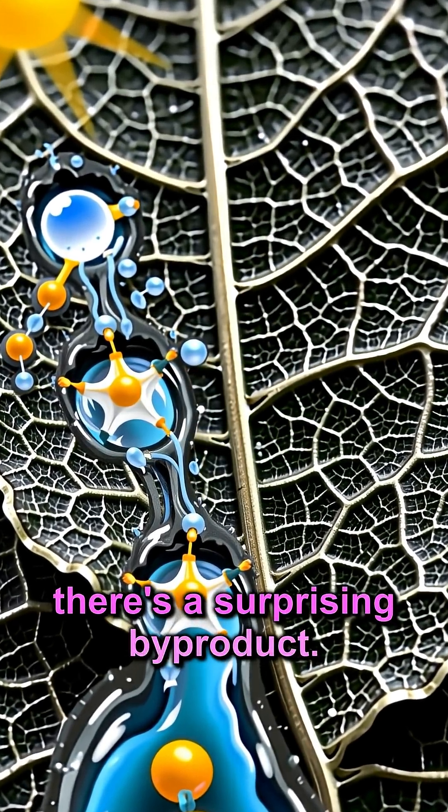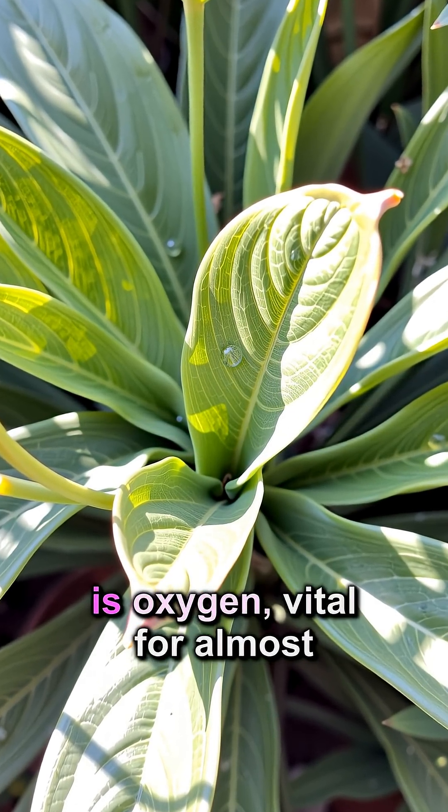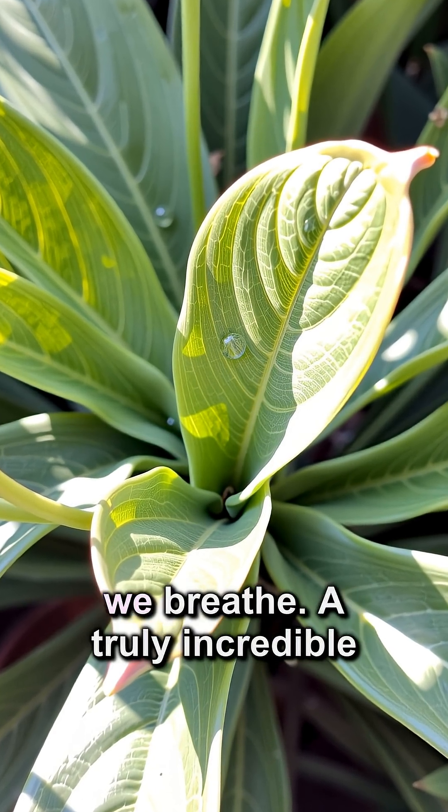But there's a surprising byproduct. The amazing byproduct of photosynthesis is oxygen, vital for almost all life on Earth. Plants literally breathe out the air we breathe.